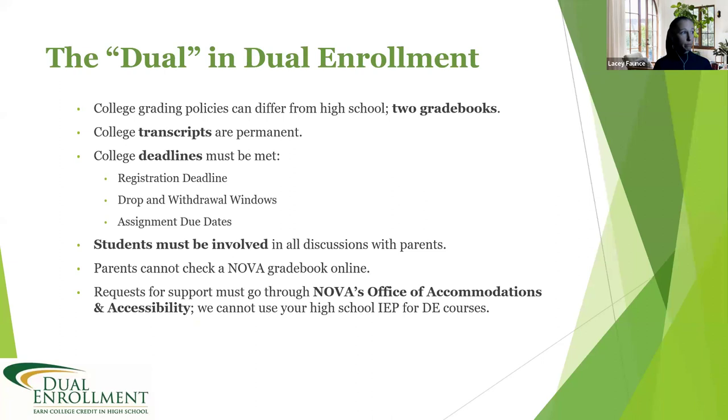At NOVA we have MyNOVA, which is your student account. There is no parent NOVA — we do not have a student view and a parent view like Prince William County schools. It's really important that you are prepared to advocate for yourself when it comes to questions or conversations with your instructors, because your parent will not have access to your account. Your parent can help coach you, but you must be the one having those conversations.